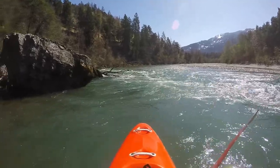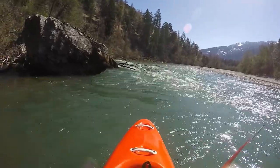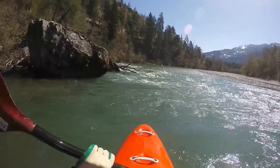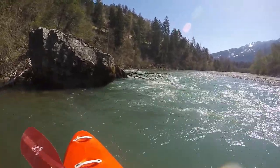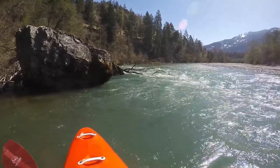Right at the confluence with the Vorderrhein, the highway and train tracks cross over. The exit is somewhere along the left shore. On nice days you will see plenty of people here.